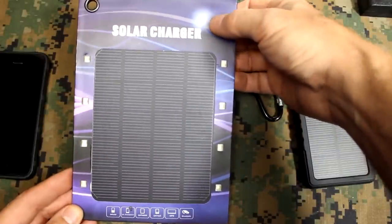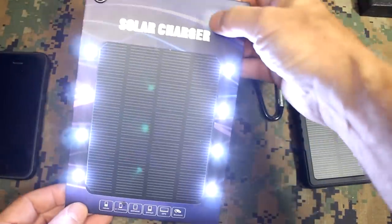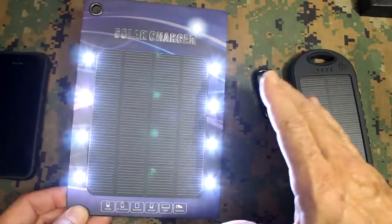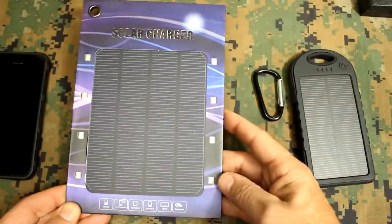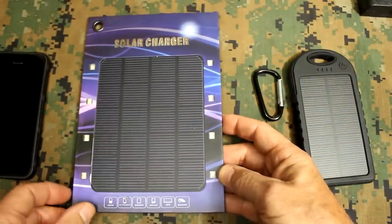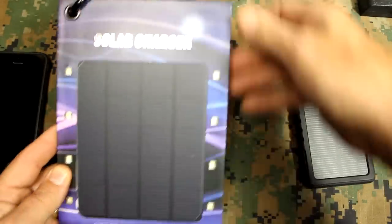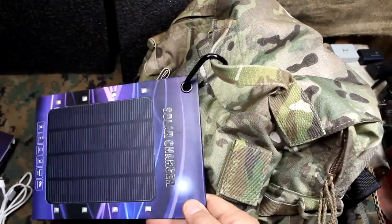One of the cool features of this particular panel is that you can double-click and get a really bright light. Click it again and it flashes; click again and it's a slow flash — this would be an excellent emergency signaling device. Double-click to shut it off. This is powered by the 1,000 milliamp internal lithium polymer battery. It does have a metal grommet here for a carabiner, and it can also be attached to your pack or whatever bag you're using — clip on the carabiner and you're ready to go.